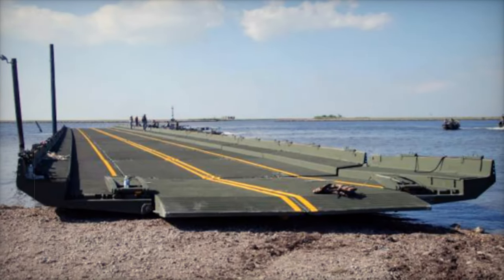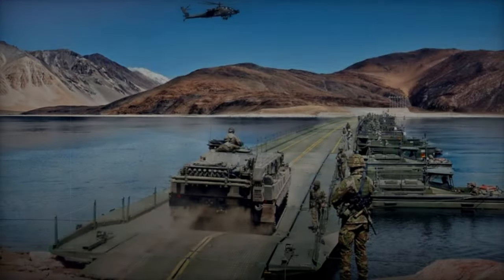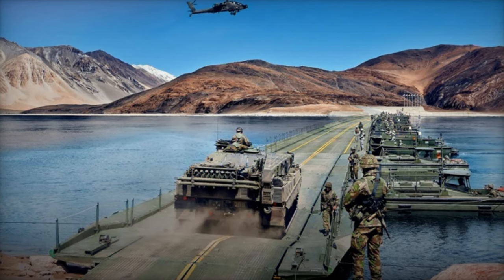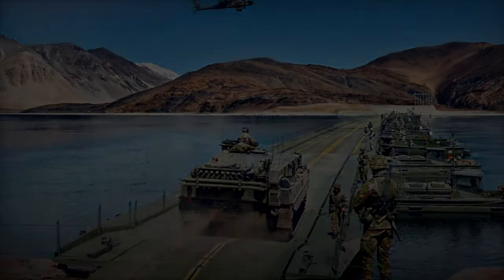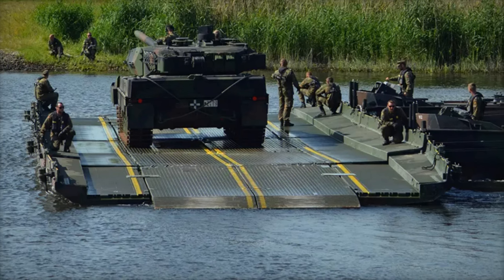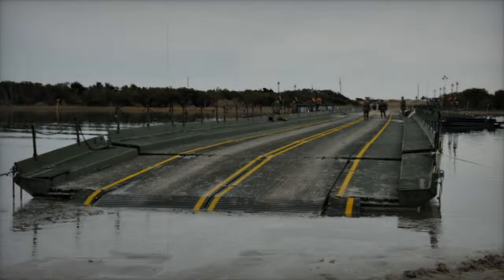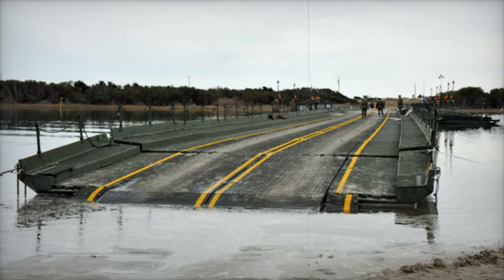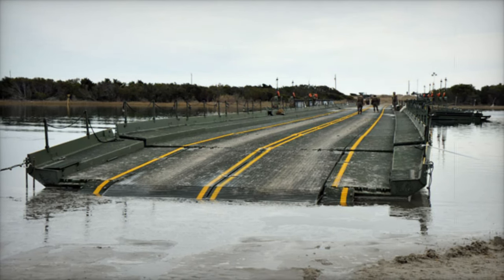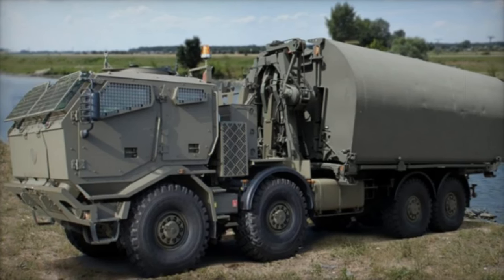Floating bridges are a cornerstone of modern military strategy, enabling forces to navigate natural barriers quickly and maintain logistical mobility. In light of the heightened geopolitical tensions in Eastern Europe, these capabilities have gained increased relevance. By investing in the IRB system, the Netherlands ensures it can meet the operational demands of modern conflicts, while reinforcing its role in NATO's collective defense initiatives. The IRB system equips Dutch forces with the tools necessary to operate effectively in joint exercises and real-world operations alongside European and North American partners.